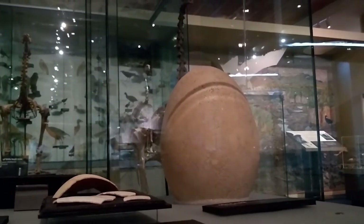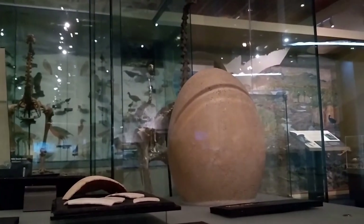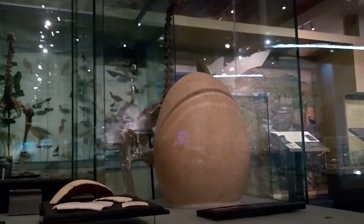There are only three intact moa eggs in the whole world and we've got two of them on display here at Otago Museum — one here in Southern Land, Southern People, and one up in the Nature Gallery.